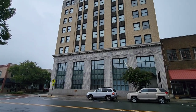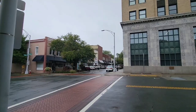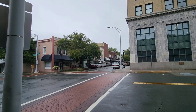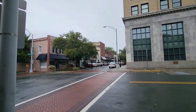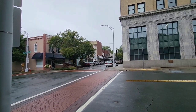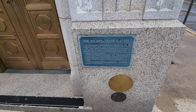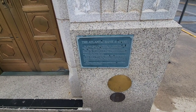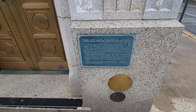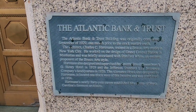Atlantic Bank and Trust Company has been there for a long time - that stonework is phenomenal. One thing I noticed about Burlington downtown is it's very pedestrian friendly. A lot of areas you can walk to easily without a lot of traffic. The Atlantic Bank and Trust building was originally completed in September of 1929. If you want to pause and read the history of this awesome building, there you go.